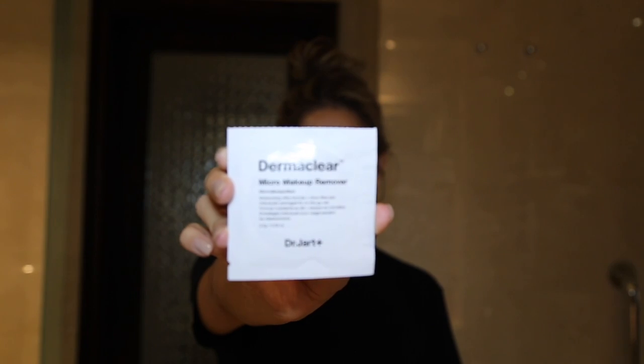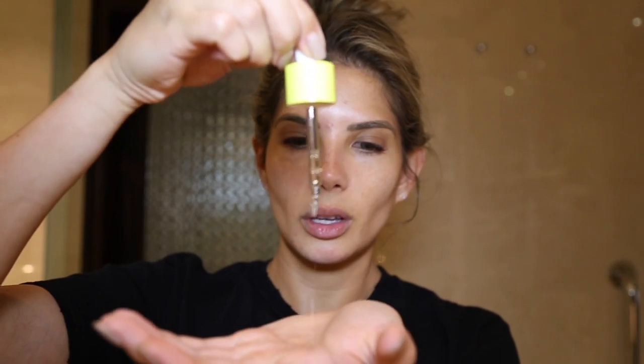I'm now going to show you how I do my makeup on holidays. I'll start by removing my makeup using the Dr. Jart+ Dermaclear makeup remover wipes — they just wipe everything off the skin. Next I apply the Virgin Marula Luxury Facial Oil by Drunk Elephant — just a few drops rubbed all over the face.